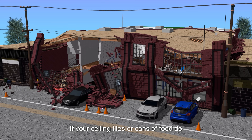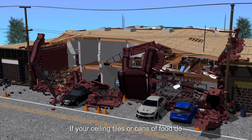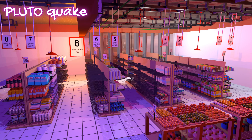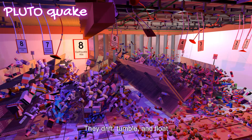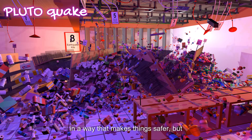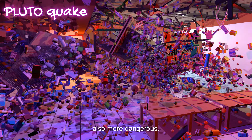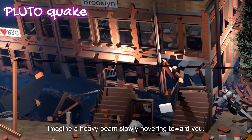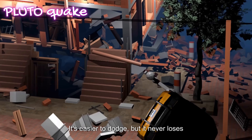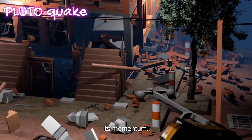But there's a trade-off. If your ceiling tiles or cans of food do fall in a Pluto quake, they don't slam to the floor — they drift, tumble, and float. In a way, that makes things safer, but also more dangerous. Imagine a heavy beam slowly hovering toward you: it's easier to dodge, but it never loses its momentum.